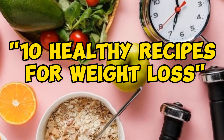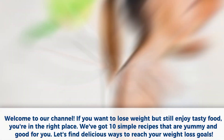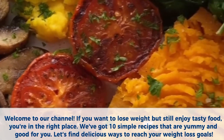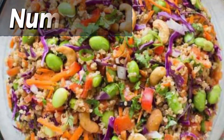10 healthy recipes for weight loss. Welcome to our channel. If you want to lose weight but still enjoy tasty food, you're in the right place. We've got 10 simple recipes that are yummy and good for you. Let's find delicious ways to reach your weight loss goals.